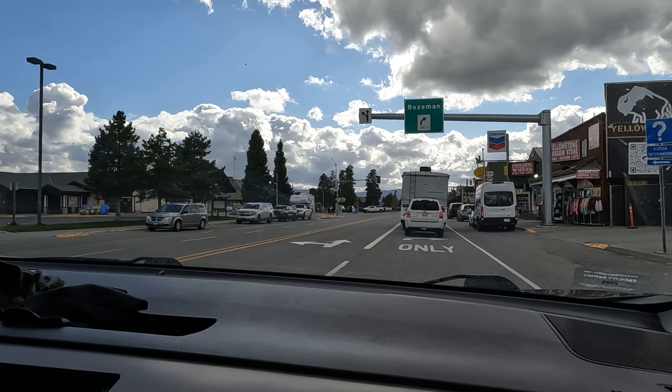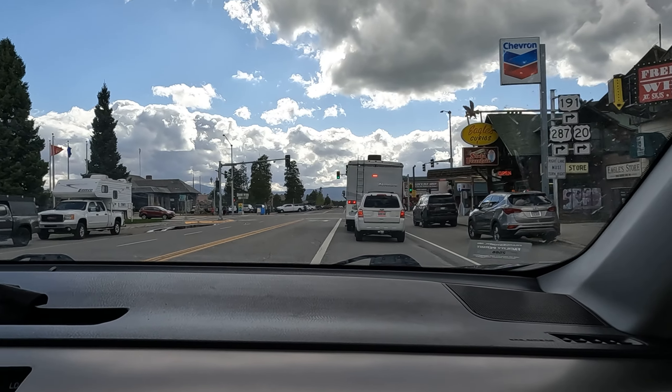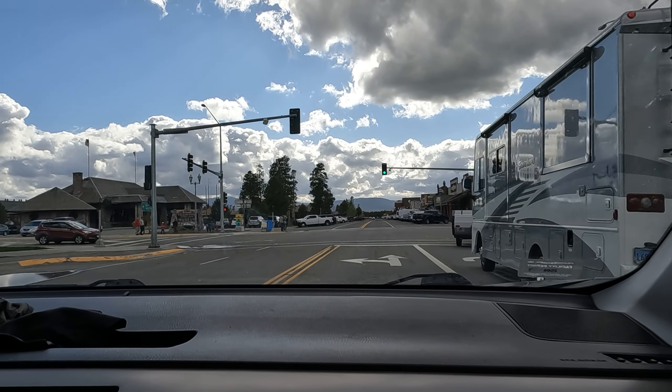Well, hello West Yellowstone — tourist land! It's probably where everyone that's been evacuated has been going.